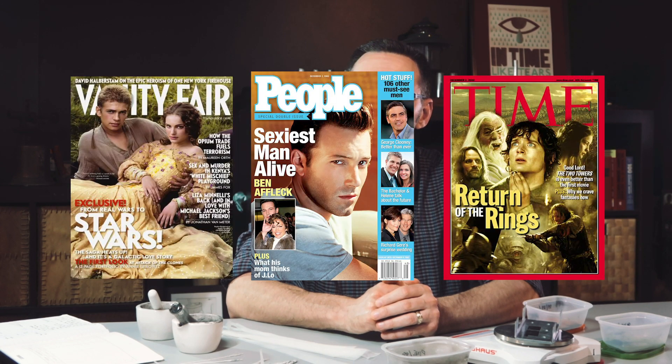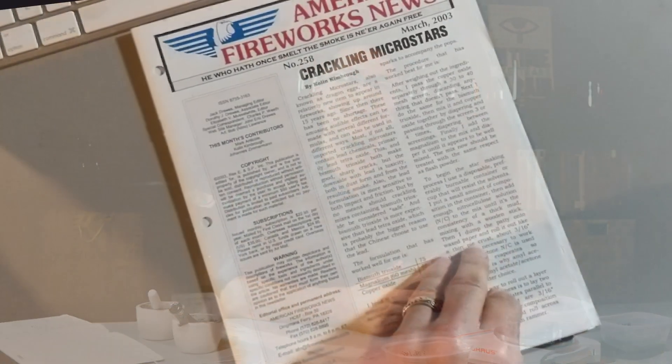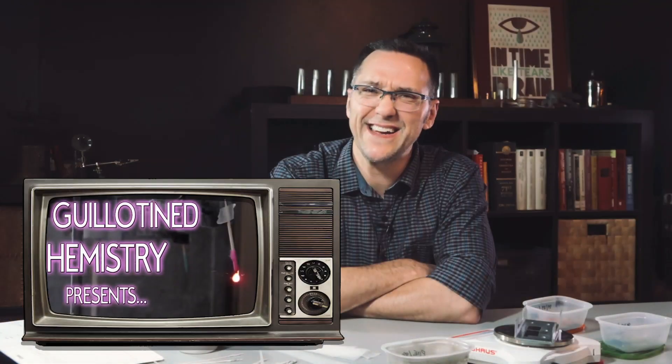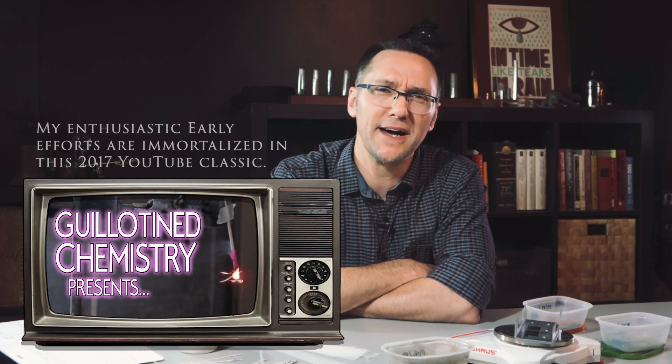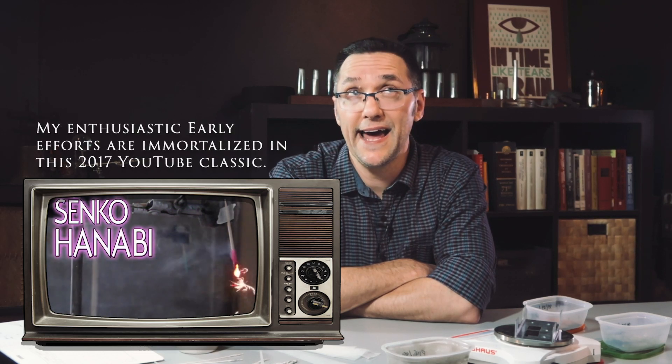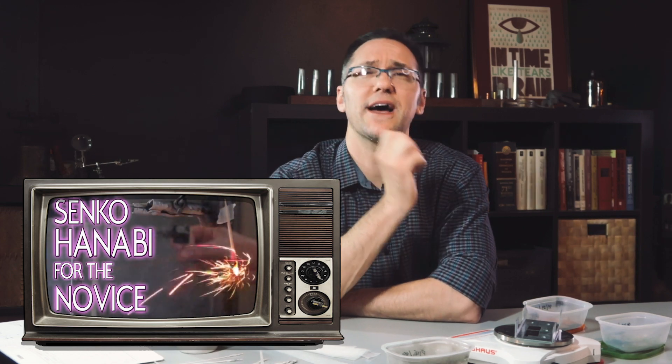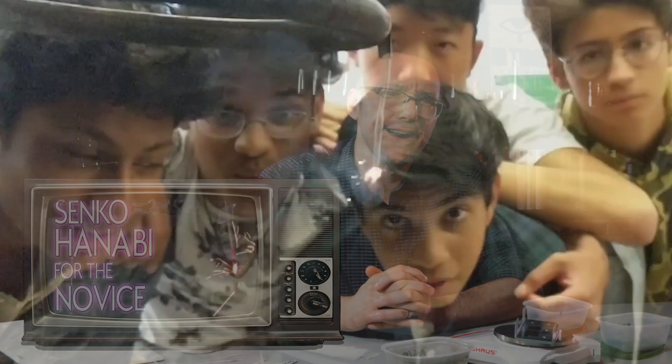It's been almost 20 years since Senko Hanabi first captured my imagination. I was introduced to them in a summer workshop of 2002. A year later, I published my first and only paper in the American Fireworks News, where I chronicled some of my early attempts. I have an end-of-year ritual in my chemistry class where we spend a couple of days in the laboratory, each of us trying to make our best Senko Hanabi. And usually, if we can just get it to burn, that's a good start.